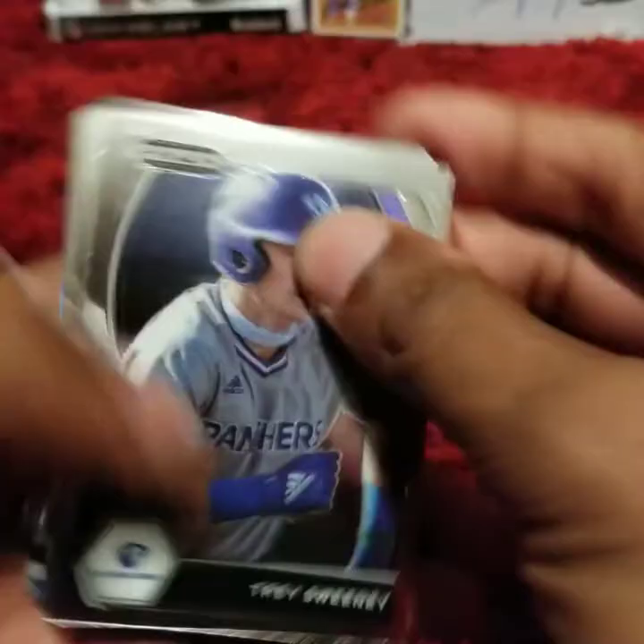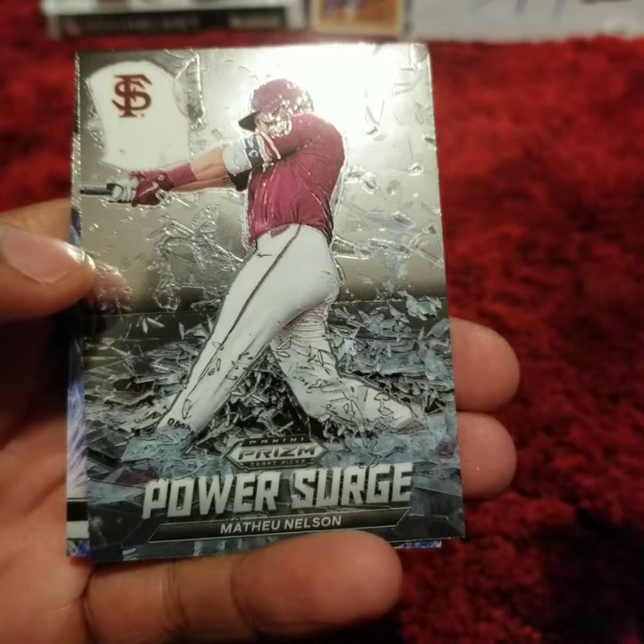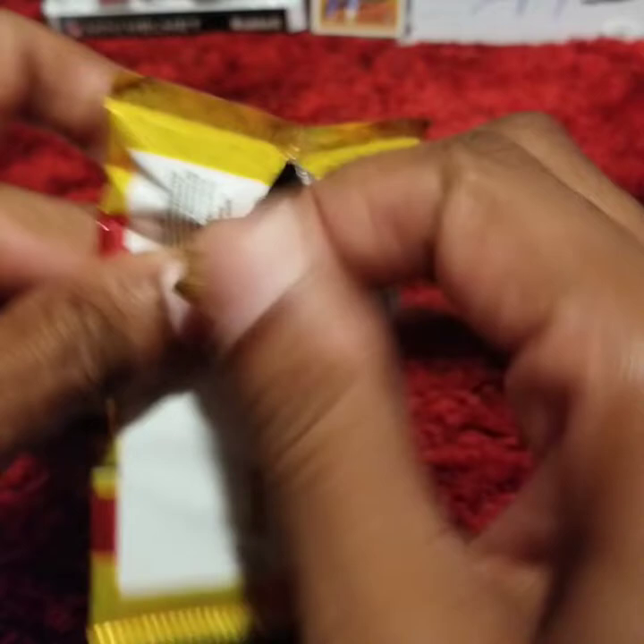Trey Sweetie. Vinny Pascantino. Rohan Honda. Matthew Nelson. Jordan Lawler, Fireworks insert.